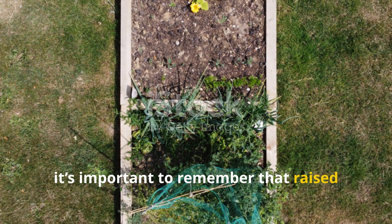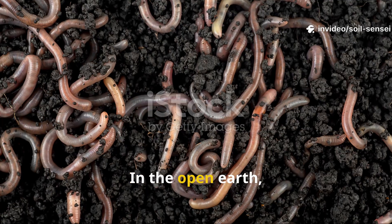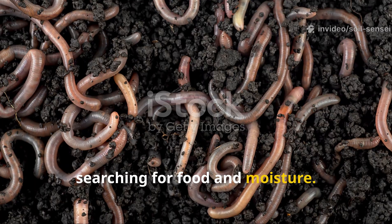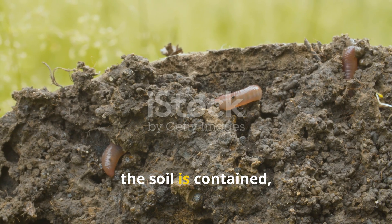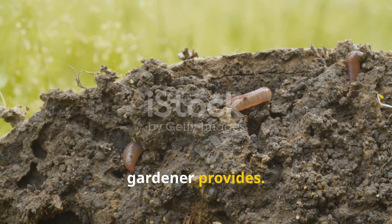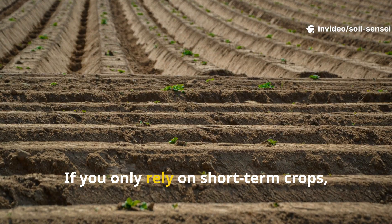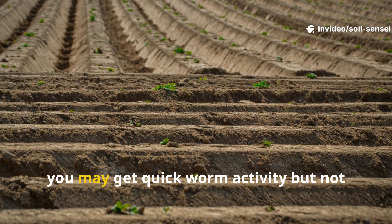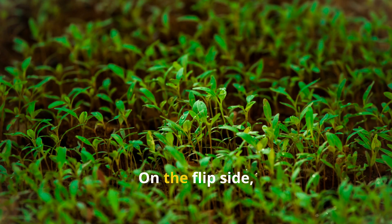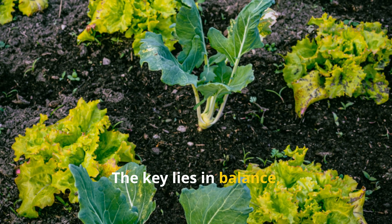It's important to remember that raised beds don't behave exactly like in-ground gardens. In the open earth, worms can move freely between different soil layers, searching for food and moisture. But in raised beds, the soil is contained and worms are more dependent on what the gardener provides. That means your choice of cover crop has an outsized effect on worm populations. If you only rely on short-term crops, you may get quick worm activity but not lasting soil improvement. On the flip side, if you only plant long-term crops, worms may come more slowly. The key lies in balance.